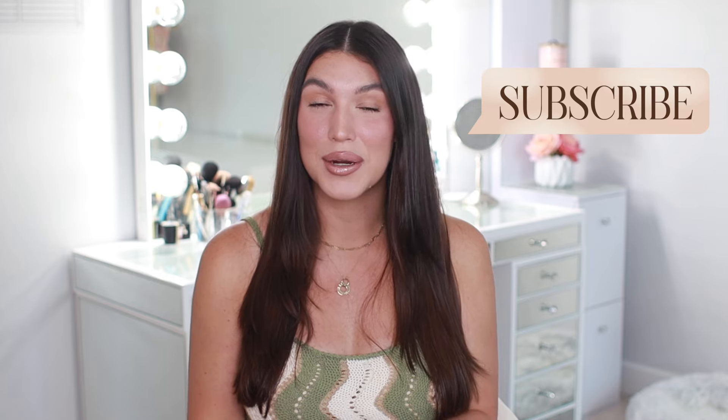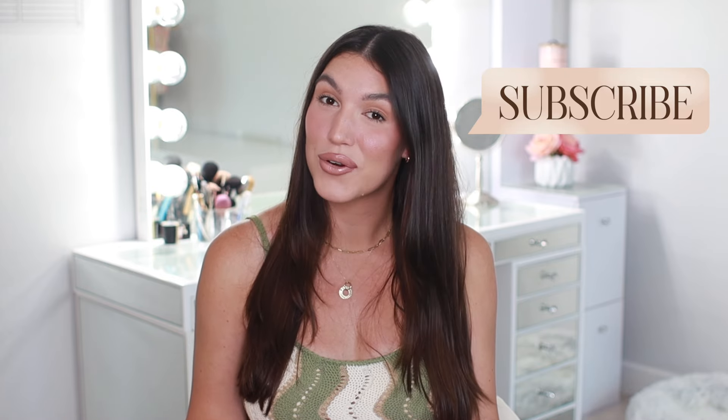Hey guys, if you're enjoying today's video make sure to hit that like and subscribe button down below to keep up with my future videos. Doing that allows me to continue to create free content like this weekly for you all, and I appreciate you so much in advance. Alright, let's get back to the video.